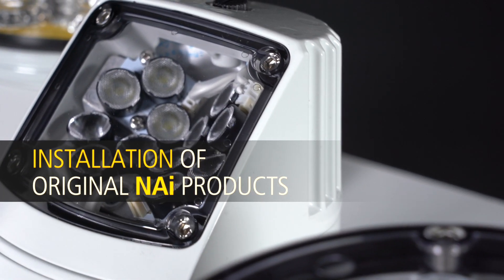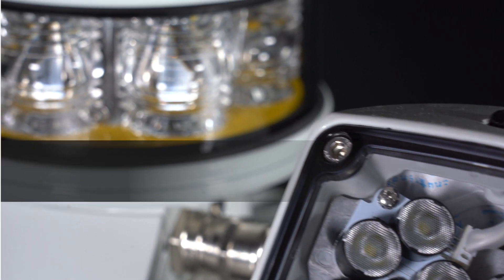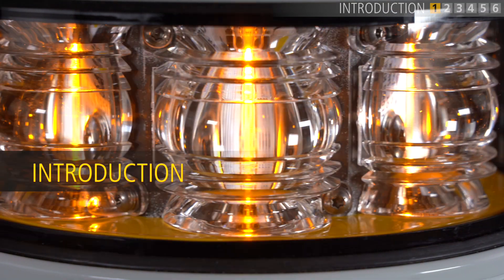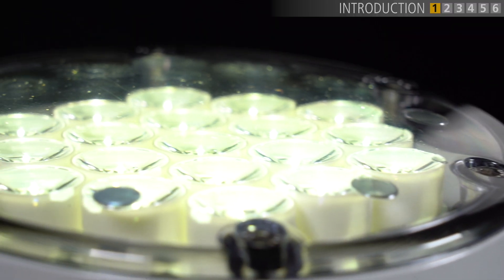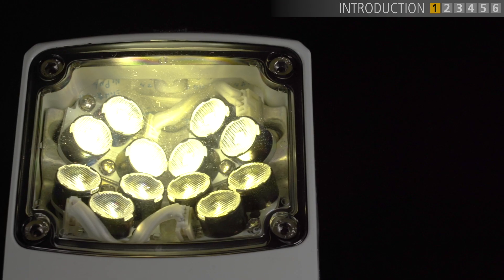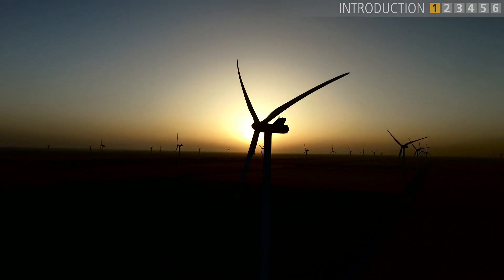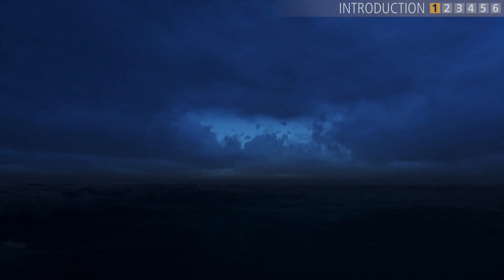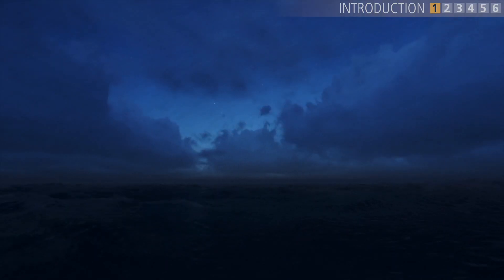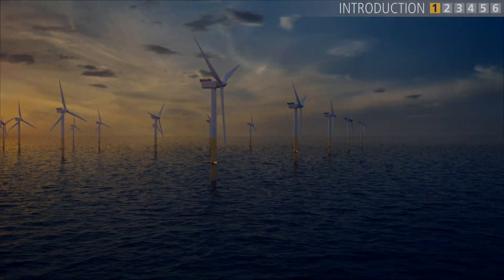In this video, we'll go over proper installation procedures for the original NAI product line. The original NAI product line is a set of high-quality navigational aids developed for dependable operation in the harshest offshore environment. They live in challenging circumstances, encountering large temperature fluctuations, high UV exposure, strong winds, hail, rain, and saltwater spray, just to name a few. Proper installation is important to ensure reliable performance.